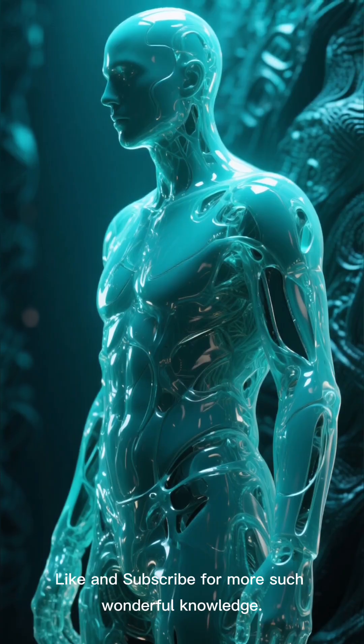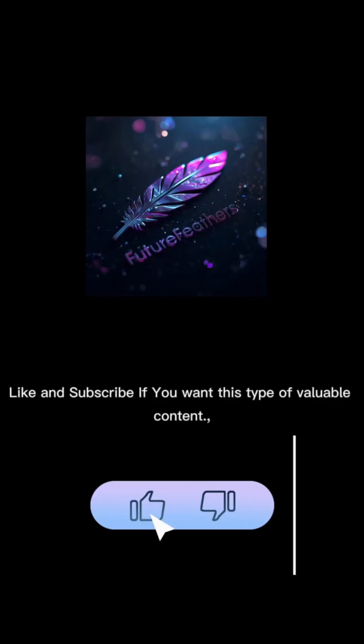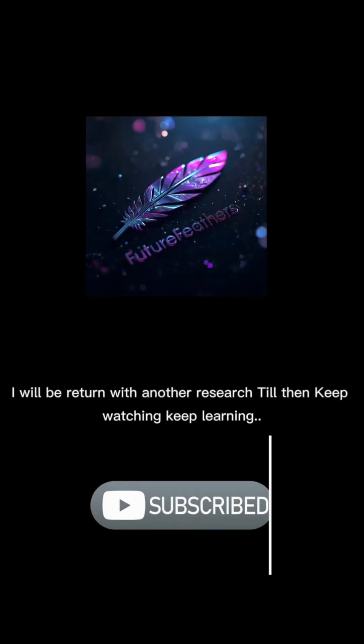Like and subscribe for more valuable content like this. I'll be back with another research — till then, keep watching, keep learning.